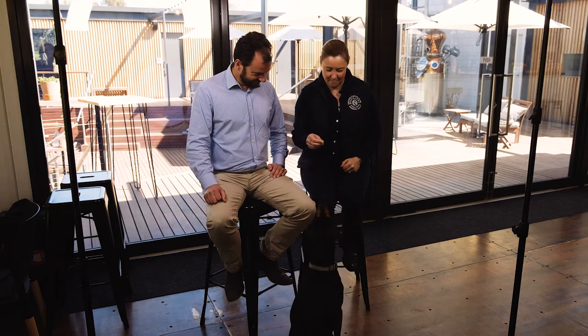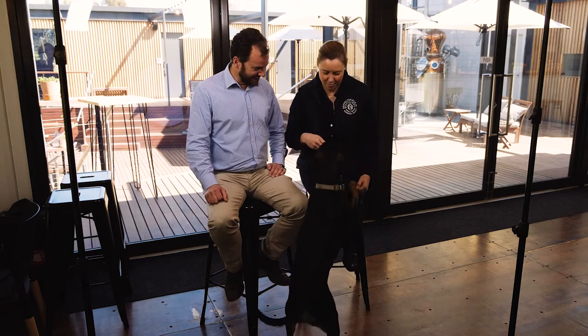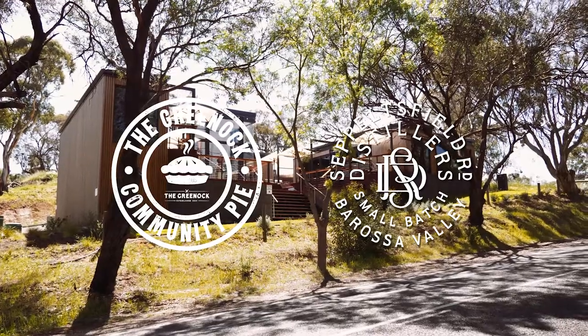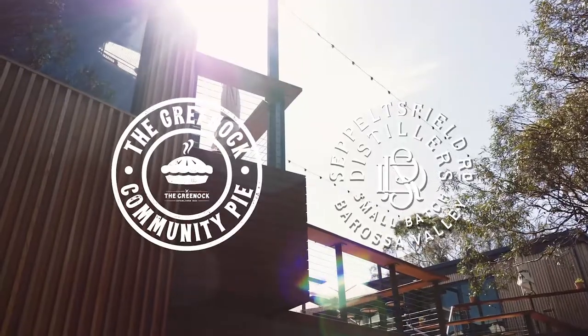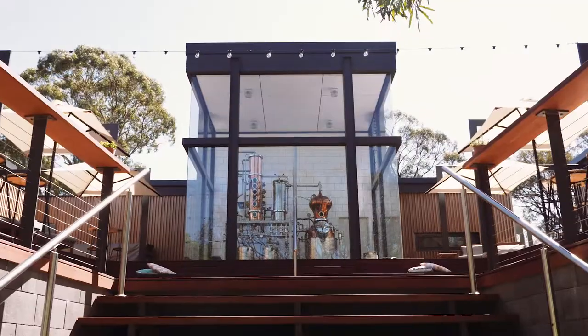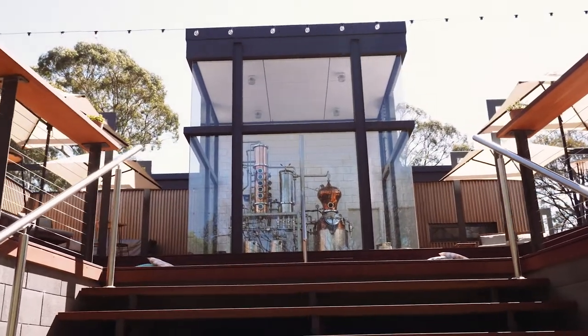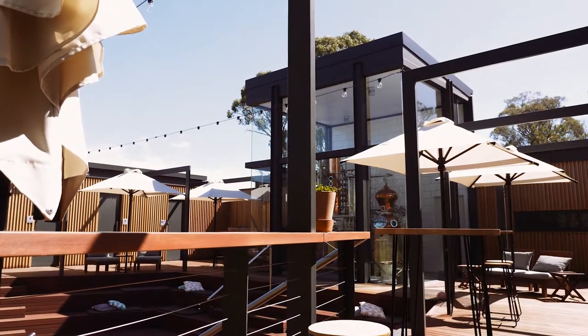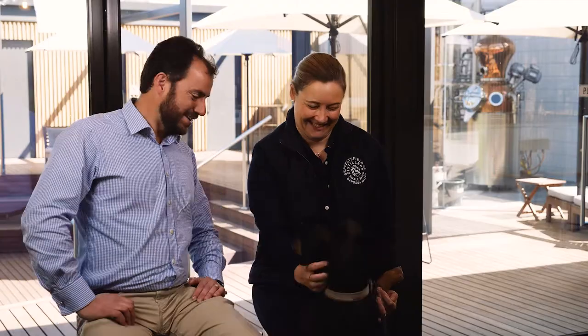Chase, up, up, up. Good boy, good boy. So I'm John Durden and my wife Nicole. We're the owners of Sepulchfield Road Distillers, a beautiful gin distillery based here. And this is Chase — I forgot about Chase.